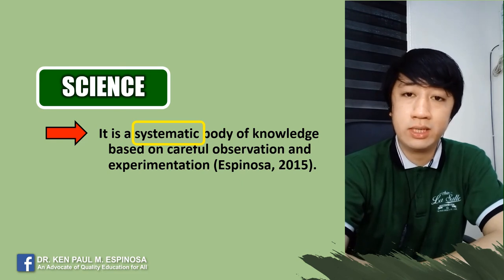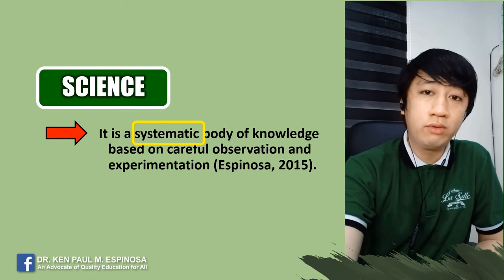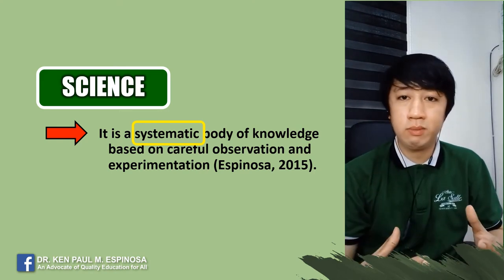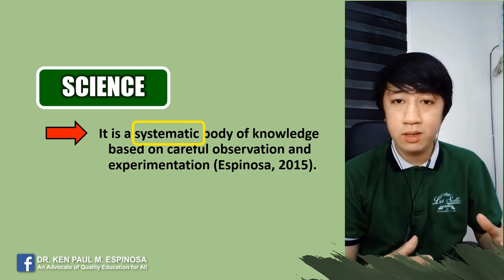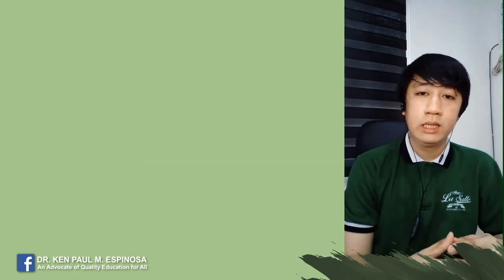So if you cannot understand a certain word, Google it. Then once you've understood the topic, try to explain it using your own words by analyzing the statement itself, and from there, come up with a real-life example.